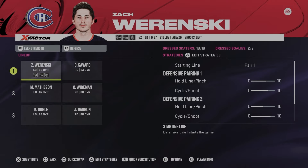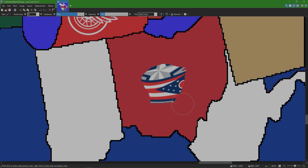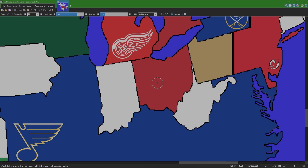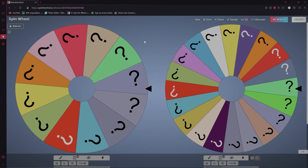From the Columbus Blue Jackets, Zach Werenski is now a Montreal Canadien. Back at the map — the Canadiens took out the Jackets and now own Ohio. Columbus is out — only 12 teams to go.